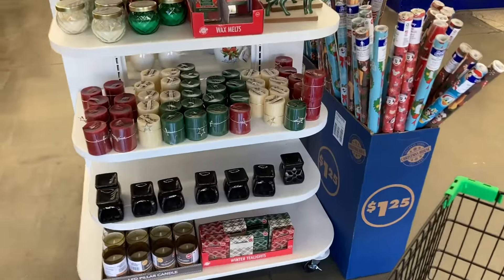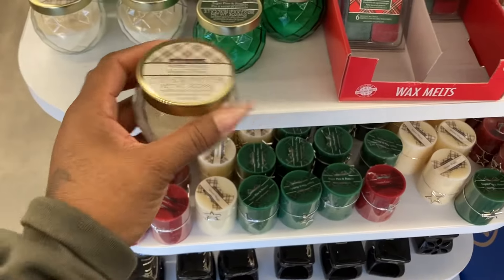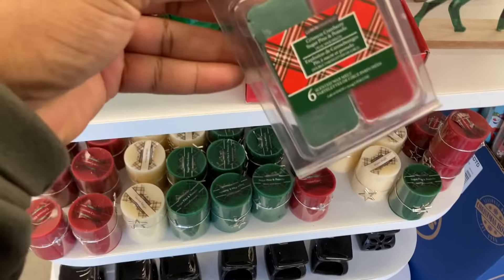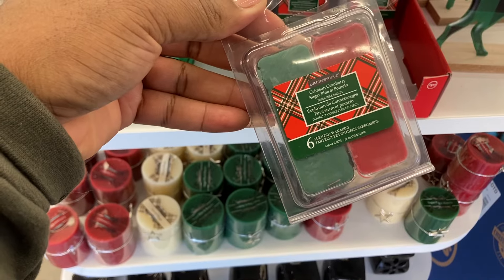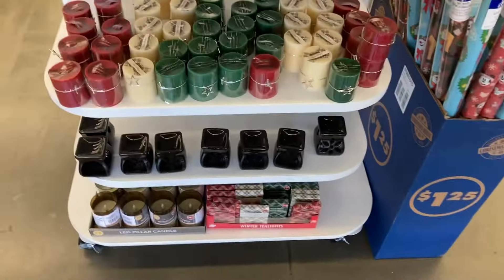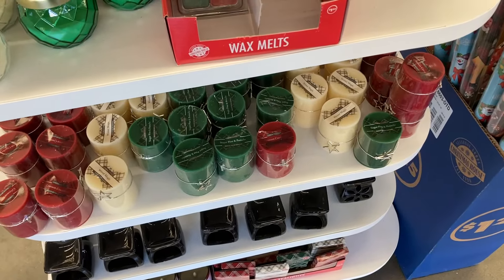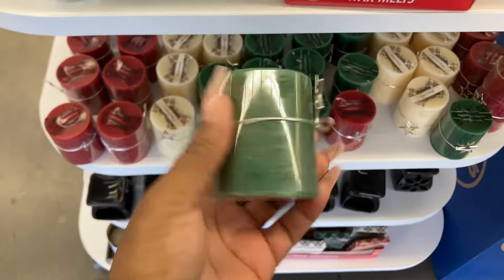Let's check this Dollar Tree out and see if we can find anything different. They have some Christmas candles in the front - and the green. A little cranberry sugar pine - the sugar pine might smell good. Let me see if y'all can smell this one - the pine one. Doesn't smell like pine too much.